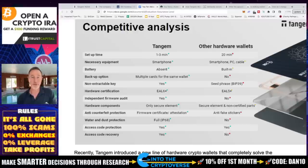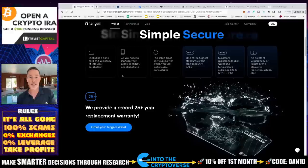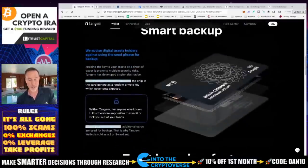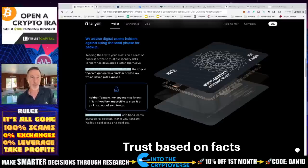They also had an independent firmware audit done by Kudelski Security — I'll link that in the description. Other hardware wallets did not have this. Kudelski says things are looking pretty good. On the topic of security: when you activate Tangem Wallet, the cards are not activated whatsoever. When you activate the wallet, the chip in the card generates a random private key which never gets exposed. Neither Tangem nor anyone else knows your private key — it is therefore impossible to steal it or trick you out of your funds.